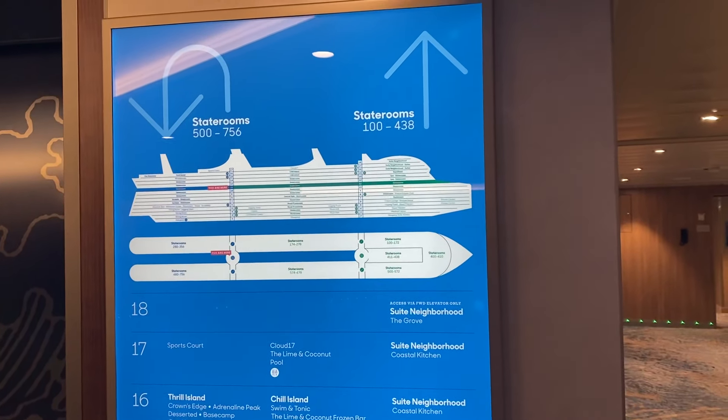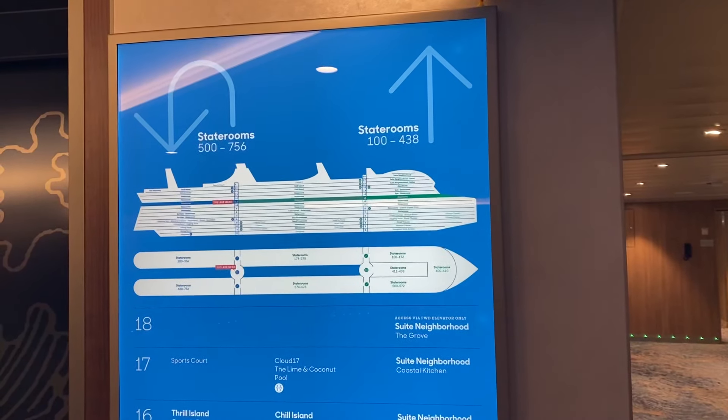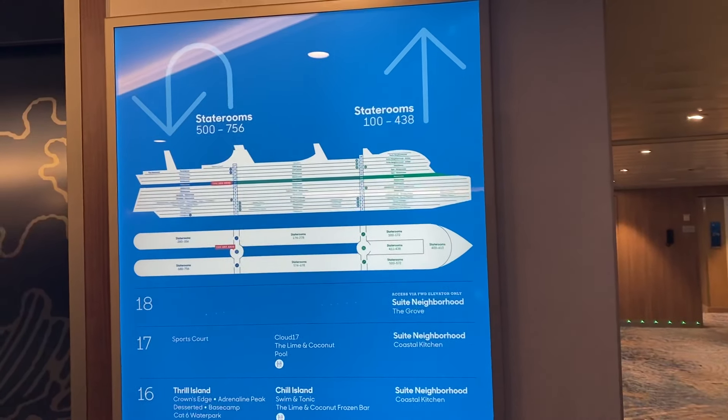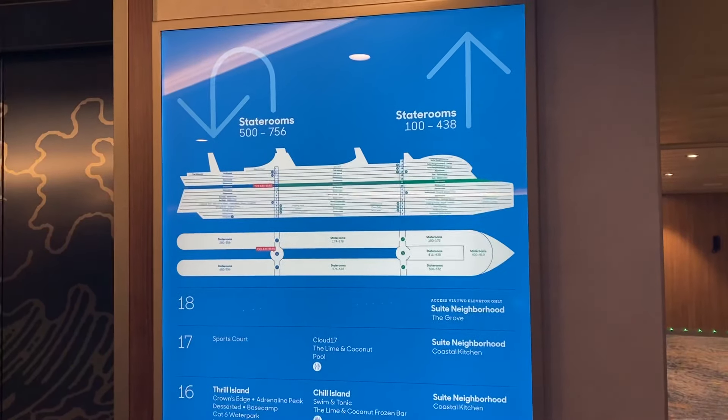Scott Lira on the Icon of the Seas, president of MilitaryAffairs.com. If you're a veteran, member of the military, or family member of a military person, MilitaryAffairs.com for airfare and hotels. And you can check me out at TheCruiseGenius.com. Have a great one.